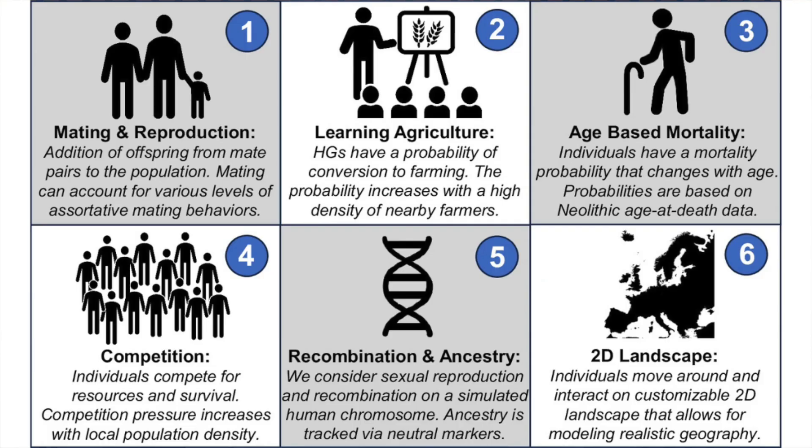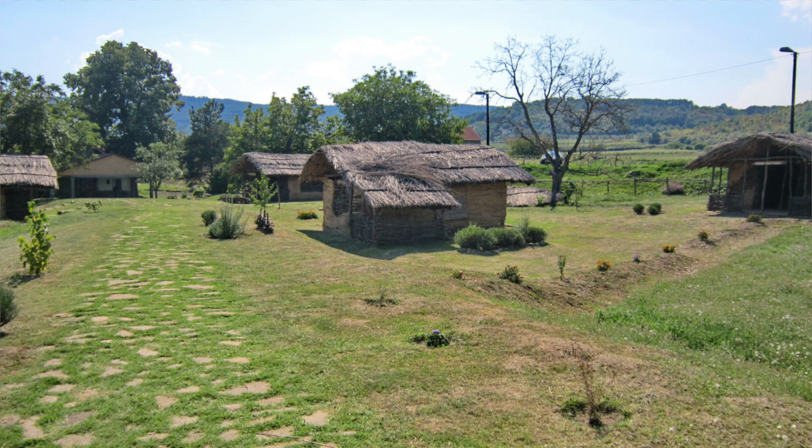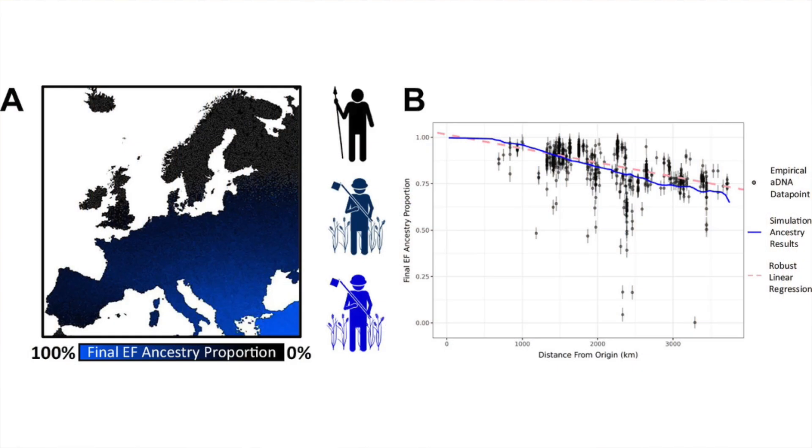This enabled them to determine how much migration and how much cultural adoption contributed to the spread of farming. Interestingly, they found that the expansion of farming across Europe was mostly the result of migration and demographic replacement. Cultural transmission played a limited role in the adoption of farming. Hunter-gatherers continued to forage even as farming expanded into their areas. The rate at which they were assimilated into farming communities was low, at around one per 1,000 farmers. Mating was also mostly restricted to cultural groups — only around three percent of between-group mating took place. Previous studies had also shown that gene flow between these groups was minimal, even if they lived side by side for hundreds of years.